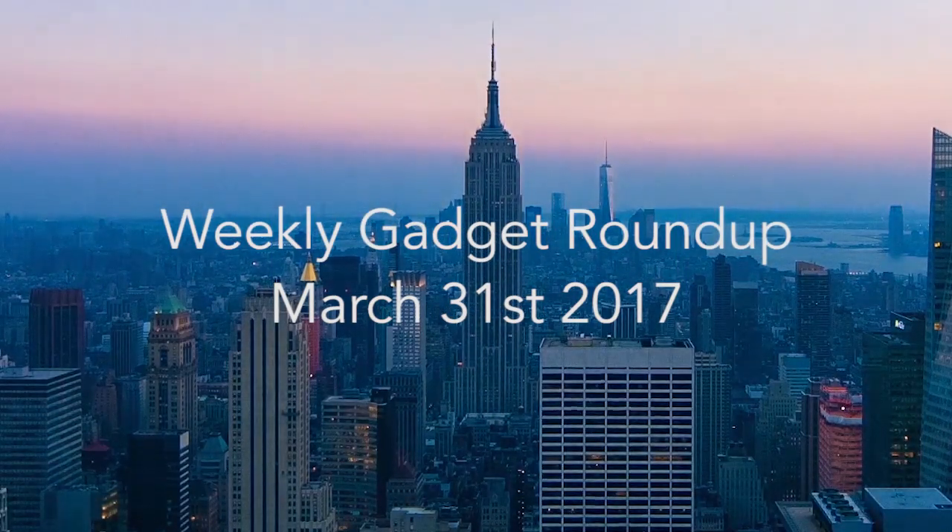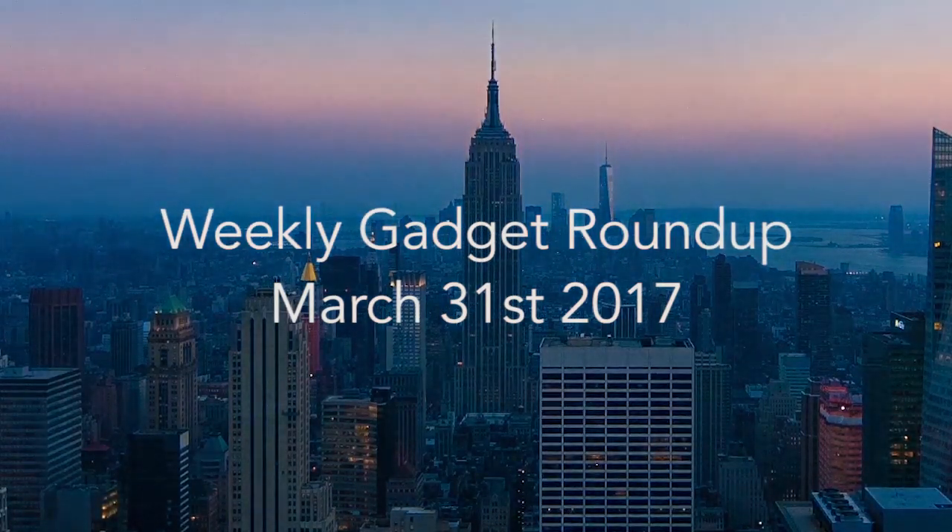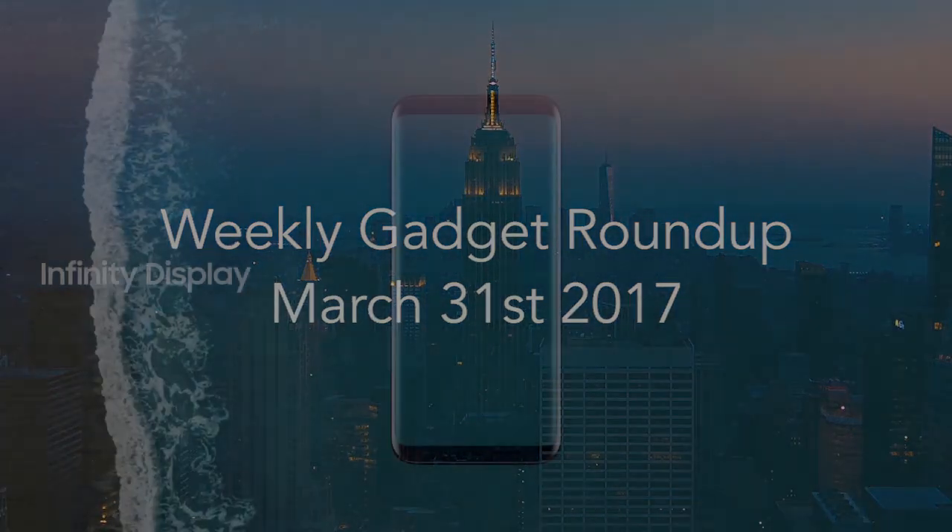Hi there, this is Wes with the Gadget Flow, and welcome to our Gadget Roundup for the week of March 31st, 2017.